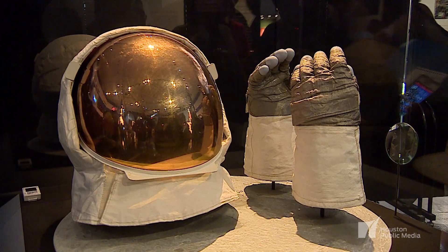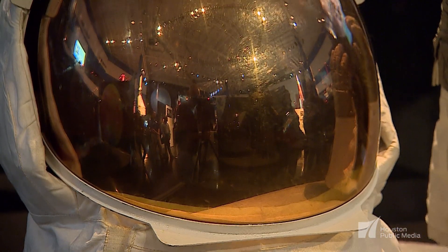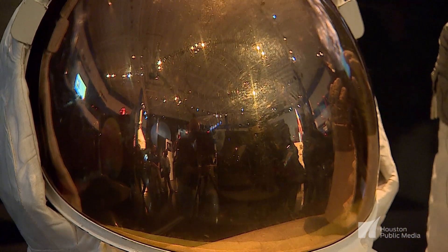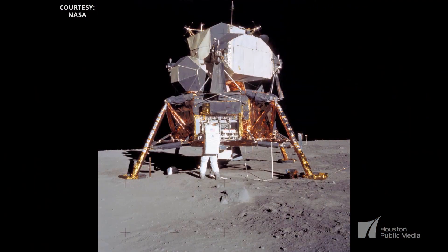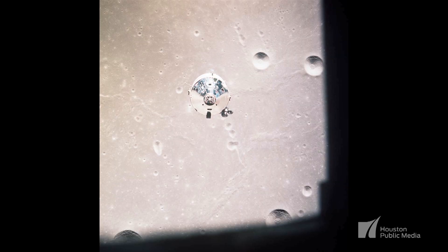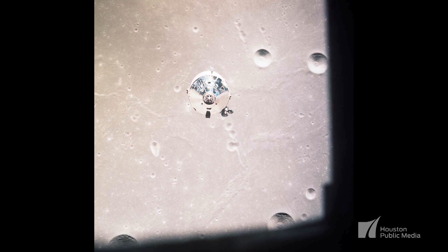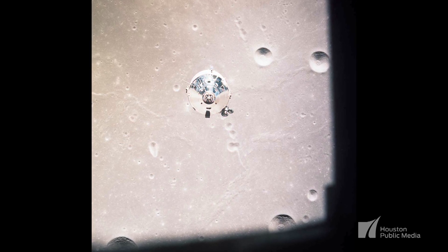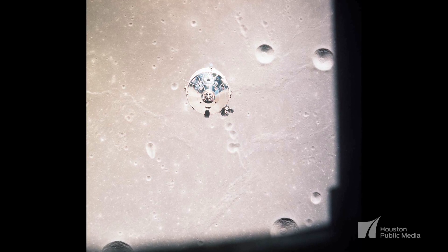One significant feature of the helmet is the gold shield. The reason the gold is on there is to help with thermal stabilization, meaning it protects the astronaut's eyes from infrared radiation. We have that same problem on a larger spacecraft. When you look at photographs of the command module before and after it went into space, you see a silver material on it — literally a silver tape applied for the same reasons, to protect the spacecraft from thermal radiation.